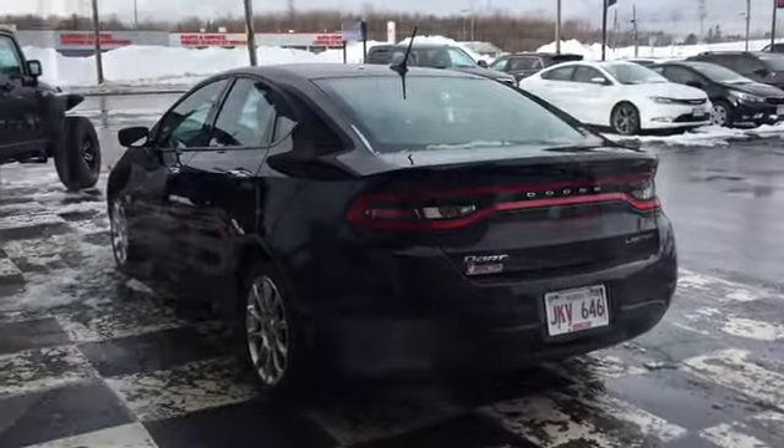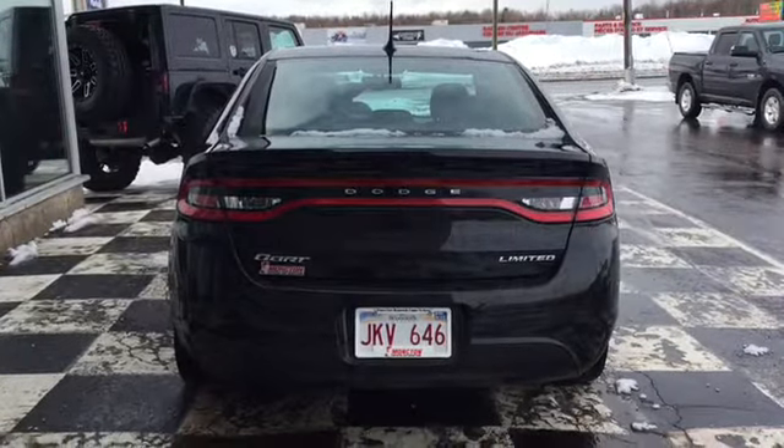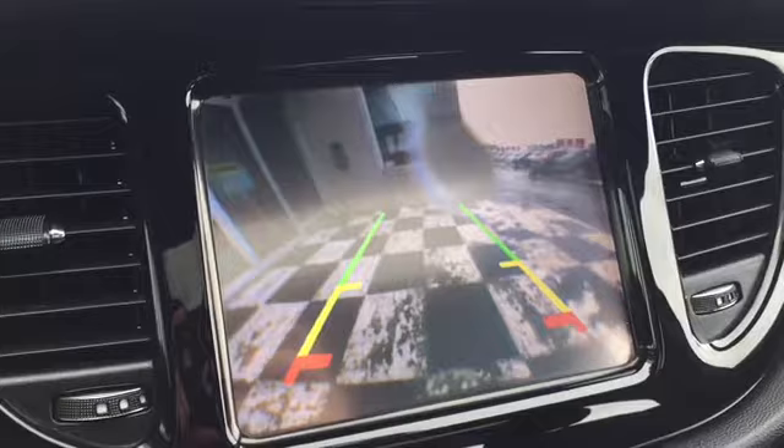The back end of your Dart features bright taillights, chrome Dodge official badges, and an easy access storage space. You've also got a backup camera. Simply throw the Dart into reverse and the image will appear on your touchscreen display in real time with on-screen grid lines for proximity, making backing up easier than ever.